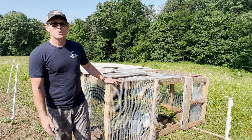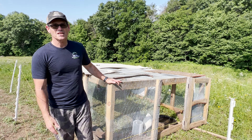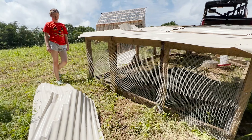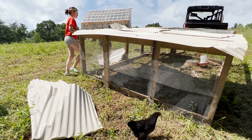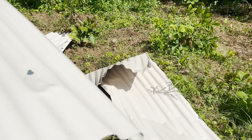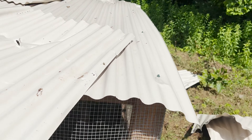Thankfully we were able to prevent the bear from being successful in its attack. Luckily it didn't get in, but it definitely ripped off all the siding. That vicious predator trying to eat our beloved chickens.